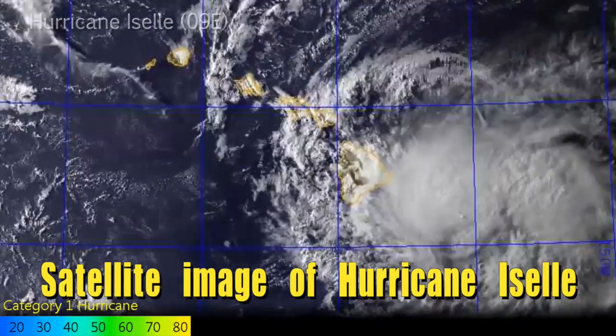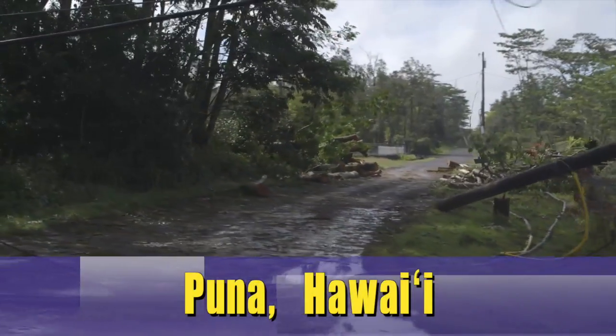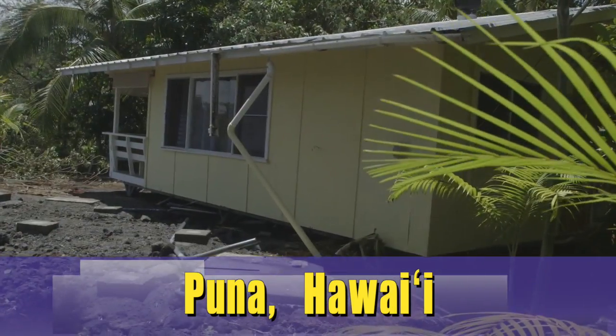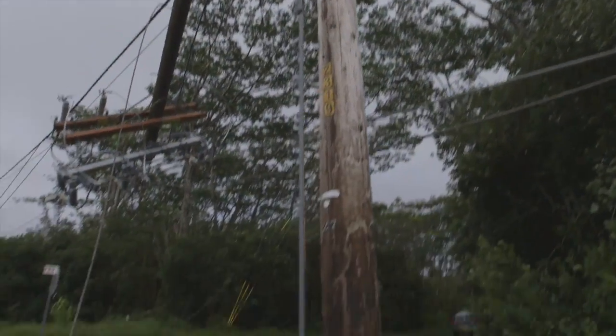Each of our three companies — Hawaiian Electric, Maui Electric, and Hawaii Electric Light — has a command center similar to this one, and each responds to outages in similar ways. In 2014, Tropical Storm Iselle entered Hawaiian waters and impacted the Hawaiian Islands. The Puna area on Hawaii Island was particularly hit hard. Here to explain the recovery effort is Kenyon Beals from Hawaii Electric Light.